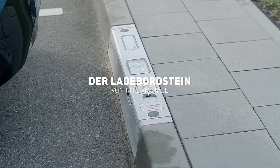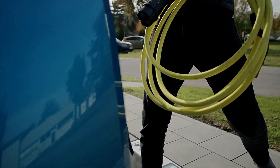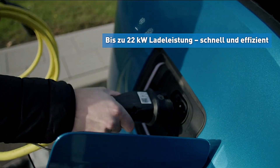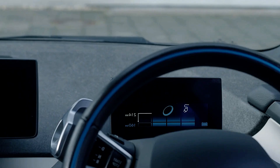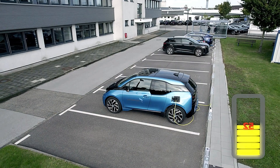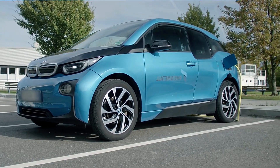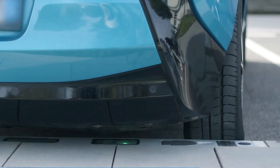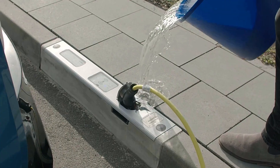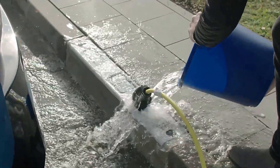This system also complies with local monument protection laws that prevent the installation of tall 6.5-foot charging stations, which could obstruct views. Additionally, by positioning the charging station behind the sidewalk, there's no need to run cables across the street to reach your car, making the process more convenient and safer for users. The Rheinmetall Charging Board represents a significant step towards seamless, efficient, and space-conscious electric vehicle charging.